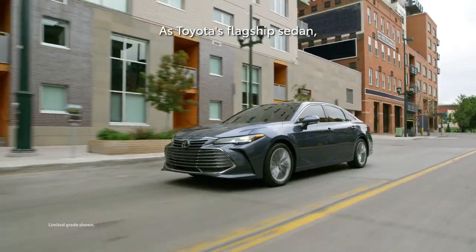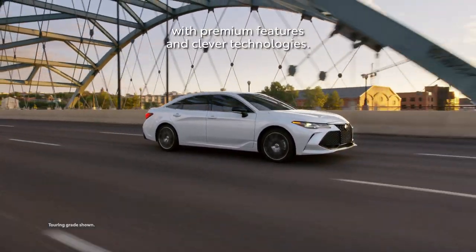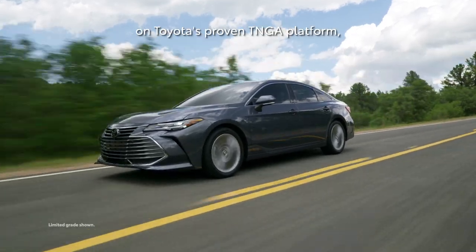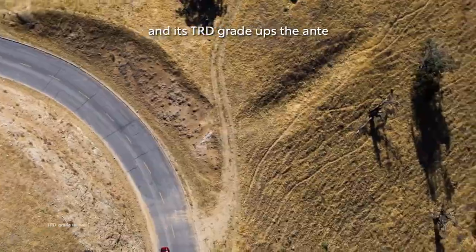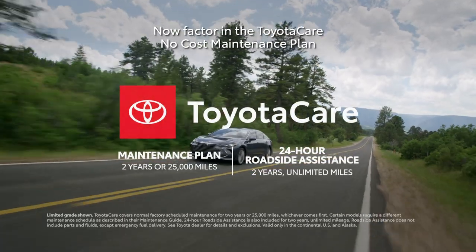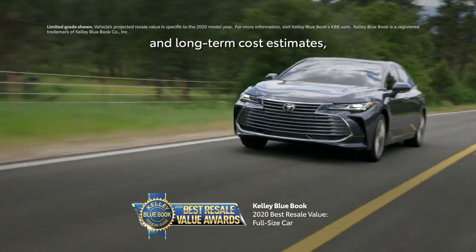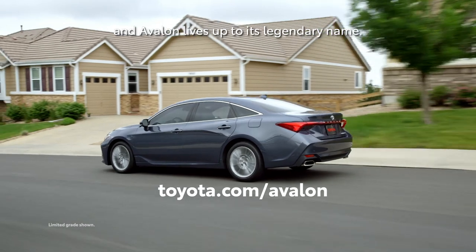As Toyota's flagship sedan, Avalon is absolutely packed with premium features and clever technologies. This exhilarating vehicle cuts a striking silhouette on Toyota's proven TNGA platform, and its TRD grade ups the ante with track-tuned performance and plenty of style. Factor in the ToyotaCare no-cost maintenance plan and roadside assistance, as well as Toyota's unbeatable resale values and long-term cost estimates, and Avalon lives up to its legendary name.